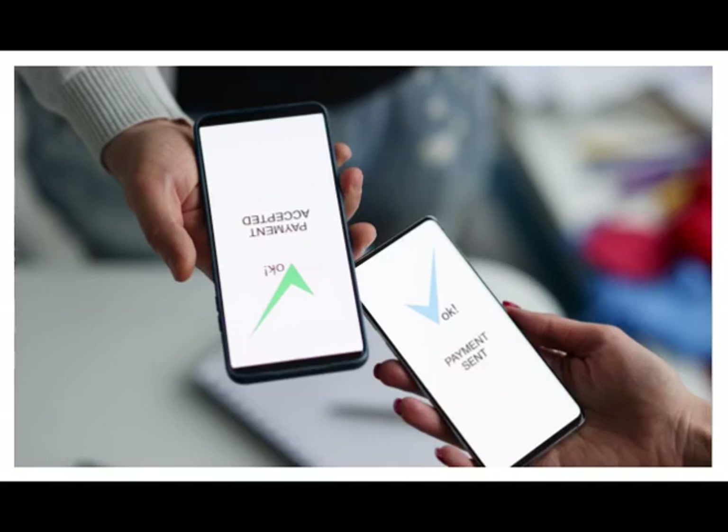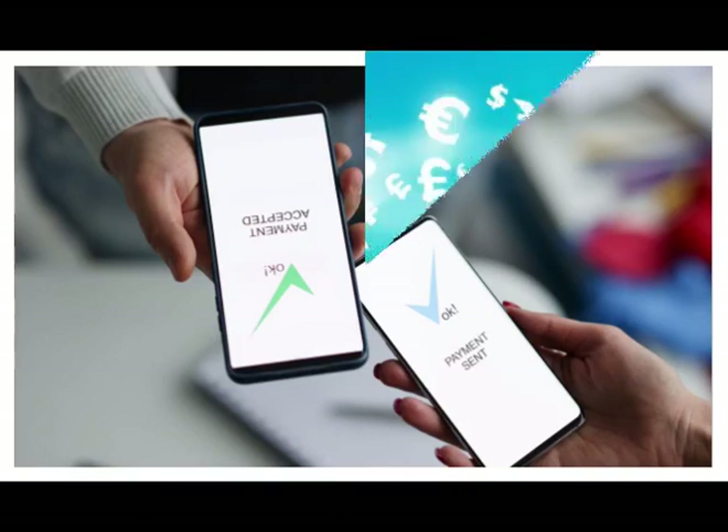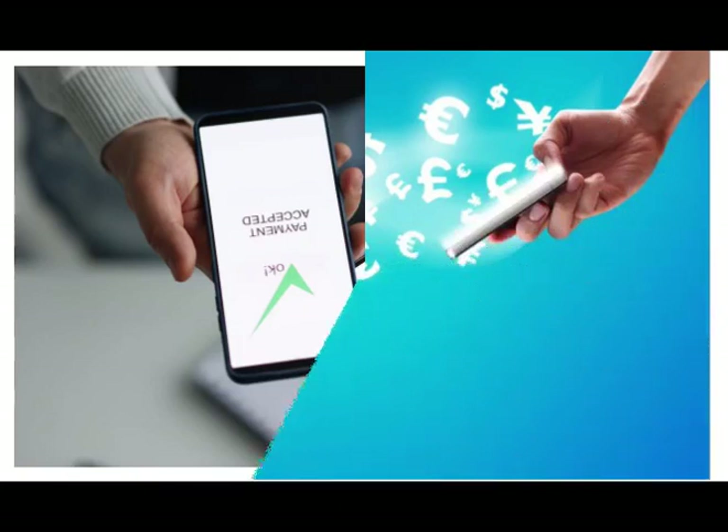To pay a bill or send money to another person, the user selects the relevant service from their phone's mobile money menu. Paying with mobile money is just like sending a text message — it's simple and easy.